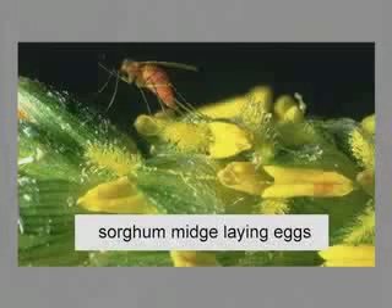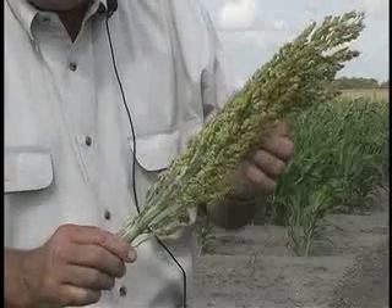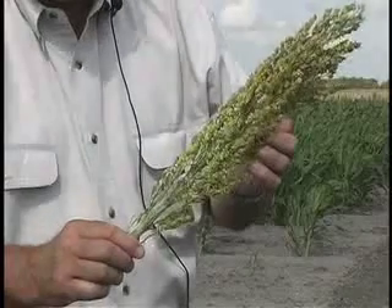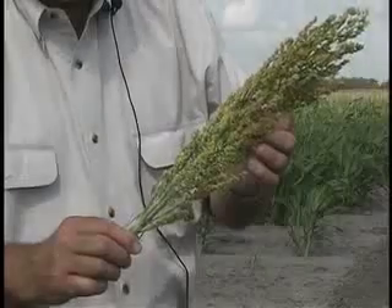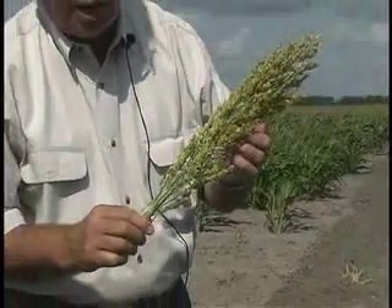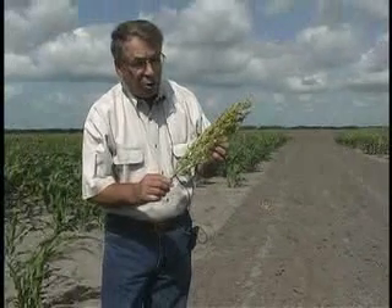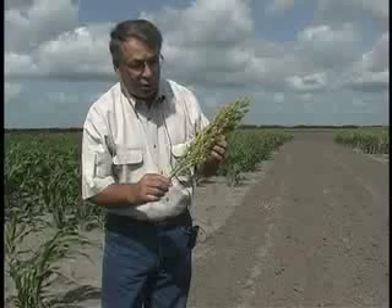These are some of the things we take into account in determining what type of control measures and when to take these. Normally we have to treat every three days for sorghum midge, every 72 hours, during the peak bloom time, which is from about 30 percent of the heads in bloom to about 65 or 70 percent of the heads in bloom. That's where most of the money is made in controlling sorghum midge.